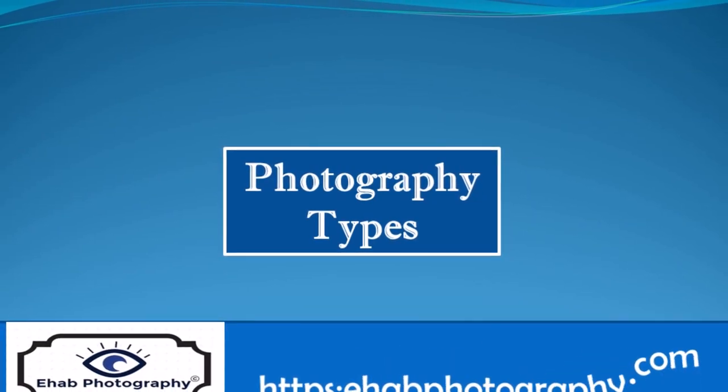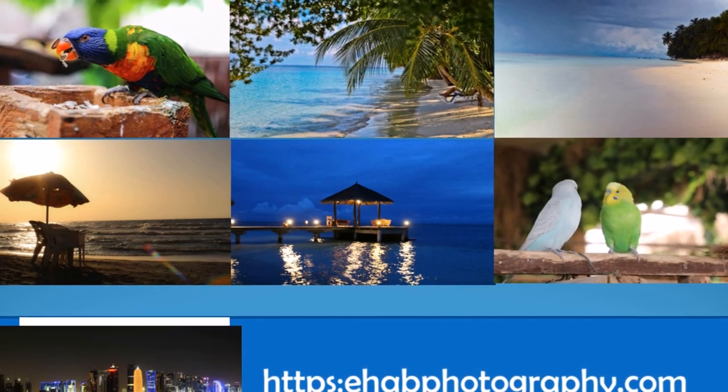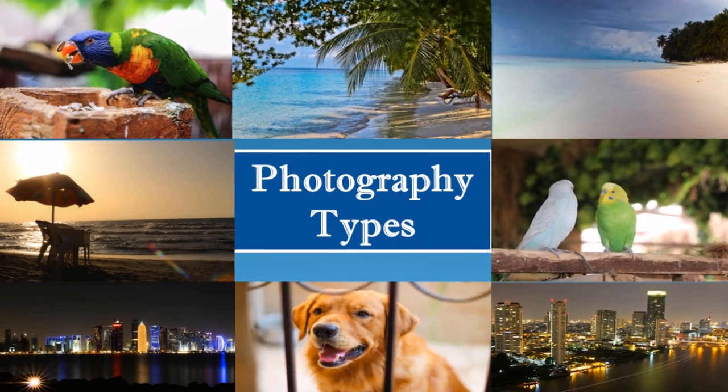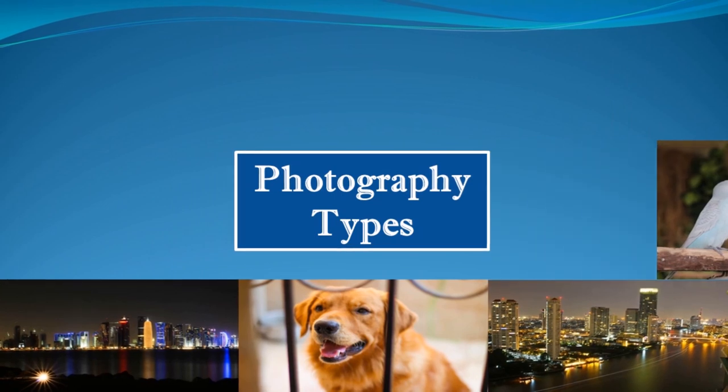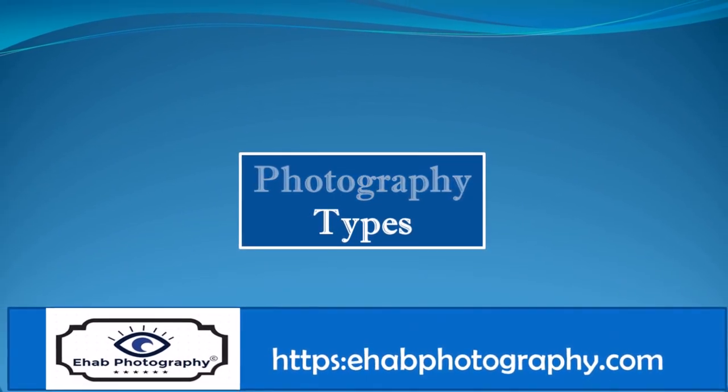Welcome to the fantastic world of photography. There are so many types and genres of photography. People tend to specialize or lean towards one or two types for many reasons. This video is about the 25 most popular types.